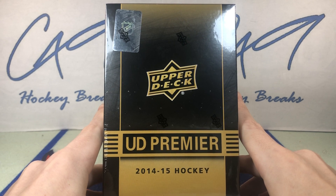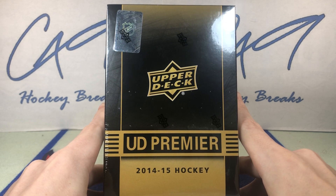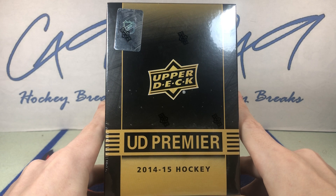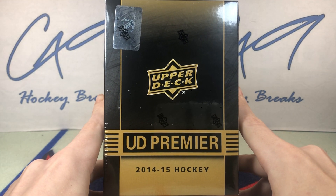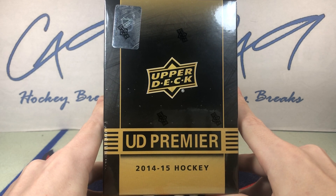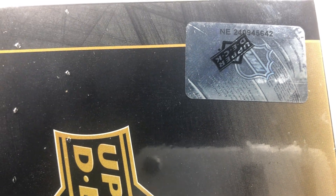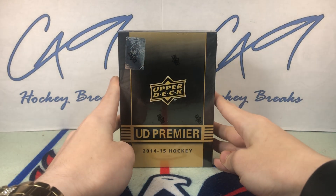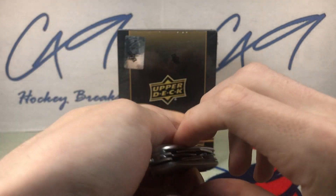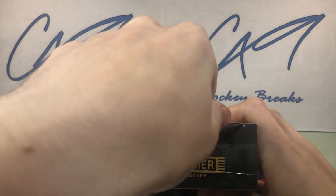Of course we're hunting Leon Draisaitl, and also wouldn't mind an Evgeny Kuznetsov. There's plenty more really good rookies in 14-15. But today we do have a tin of 14-15 Upper Deck Premier. We've got box number 642. Nice quick rip here today. Christmas Eve. Let's get into it.